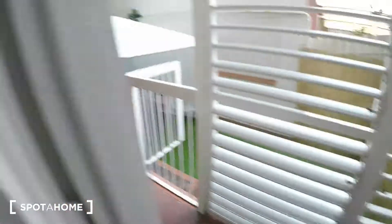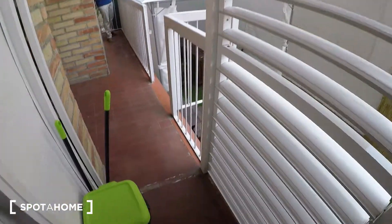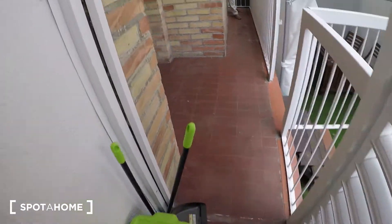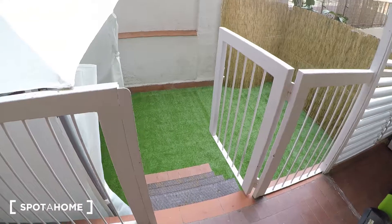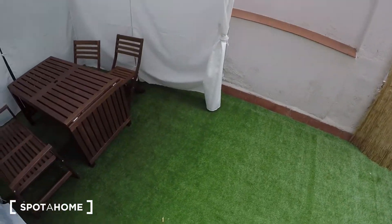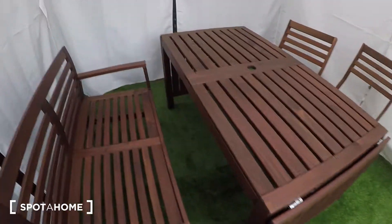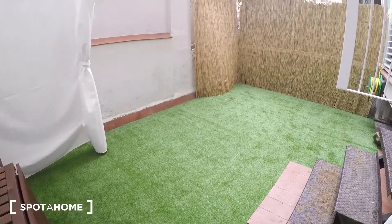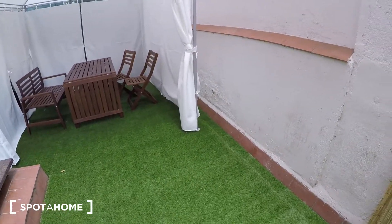And here we are on the balcony — it's like that. Here you have the washing machine. This is bedroom number five that we saw before, and here we have this part which is a big terrace patio. You have also a big table here — it's nice, it's quite quiet. That's all! This is Irene from Spotahome Barcelona. I hope you enjoyed the video — adeu!